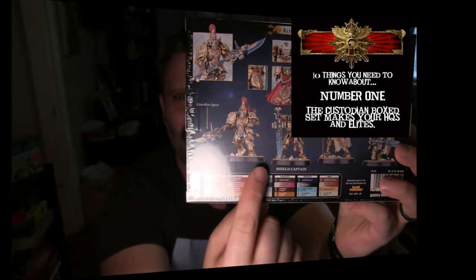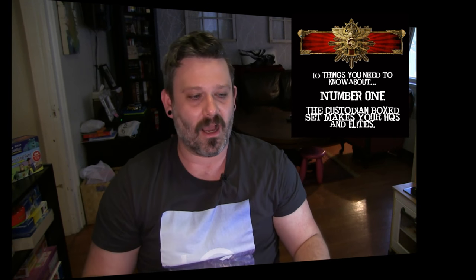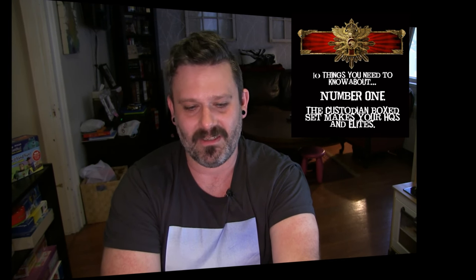The reason the first thing I wanted to tell everybody was that the Custodian Guard box set makes all your characters basically - you're going to want to buy a bunch of these. There isn't a new model for a Shield Captain or the Vexillaries, and the Vexillaries are now broken off from the actual squad. Before you'd have five-man squads where a guy would carry a banner, or you'd have a Shield Captain as almost a squad leader in the units.